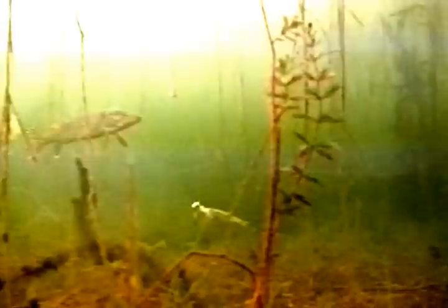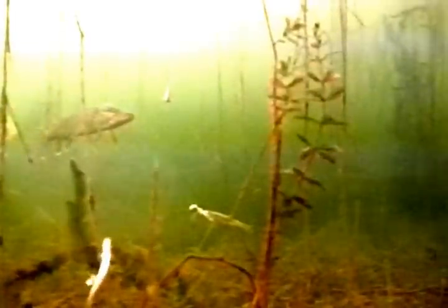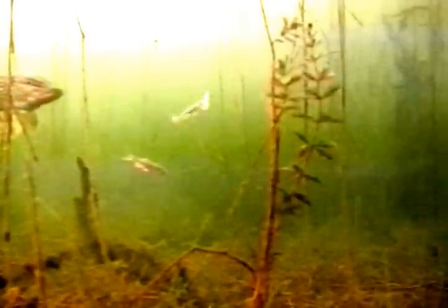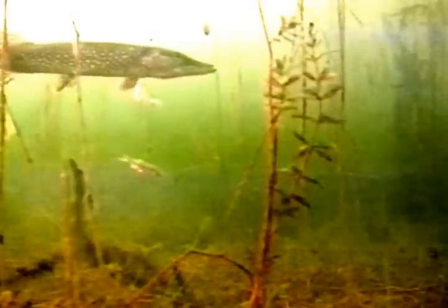We were in about five feet of water and the water, as you can tell, was very clear. It was fairly cloudy but every once in a while the sun would break out, which made it a little easier to see. It was very interesting to watch him go in and check out the different presentations and the different minnows. I think he took a couple strikes at mine.